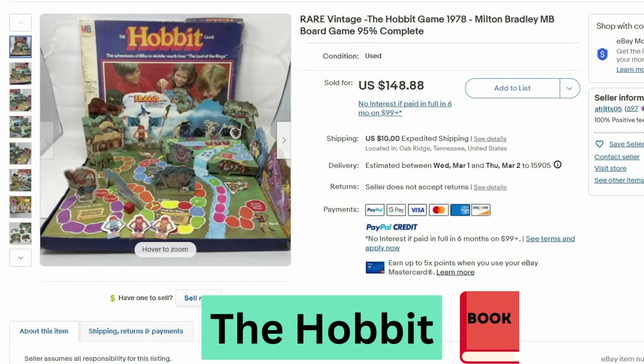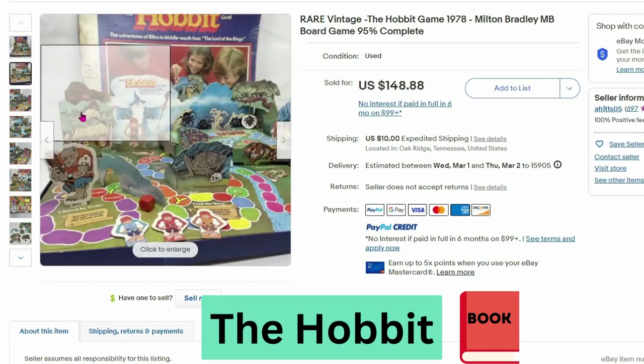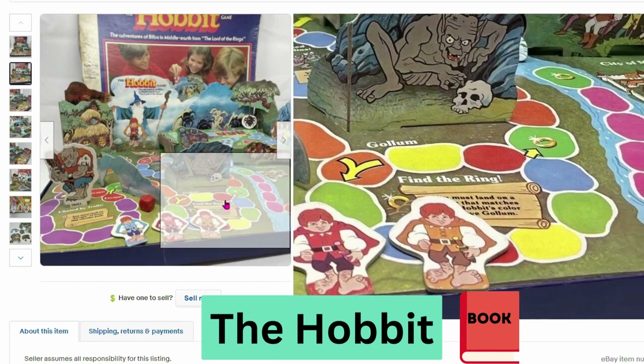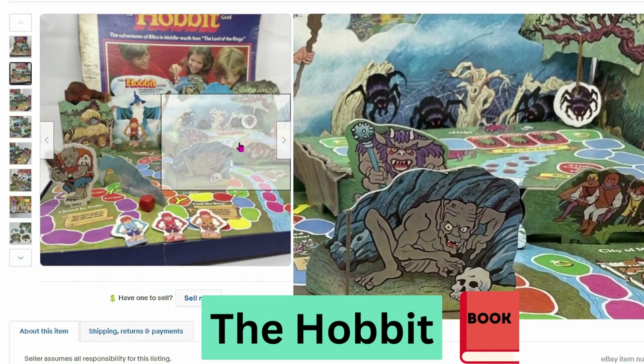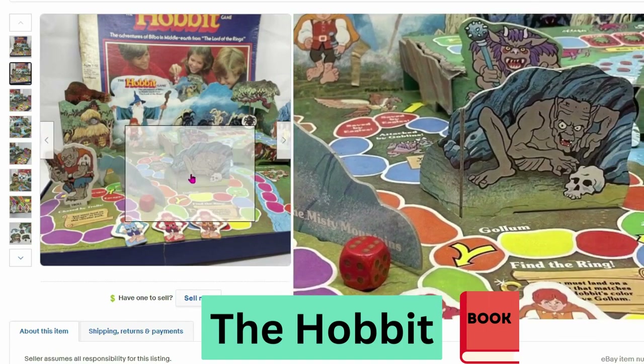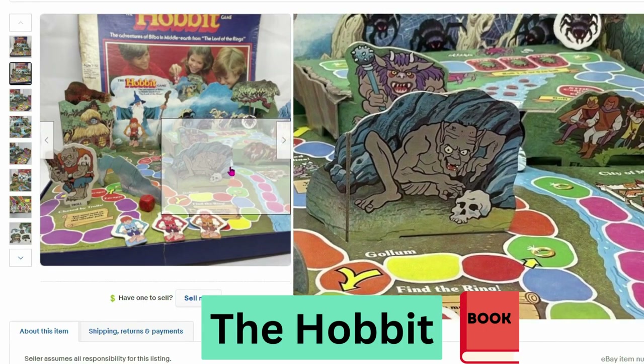Our next game is based off the book The Hobbit. This is from 1978, another Milton Bradley. It sold for $148, $10 shipping. Here are the game pieces for the characters — a lot of different mythical creatures from the story. You can see trolls, Gollum, and Gandalf.